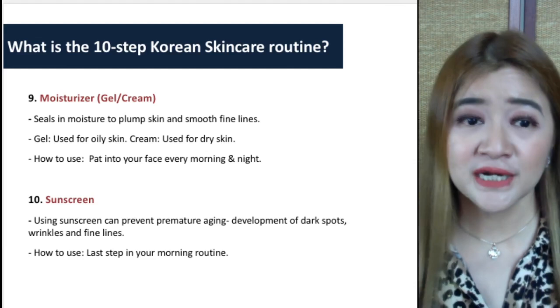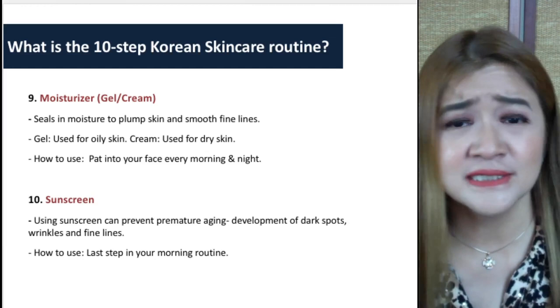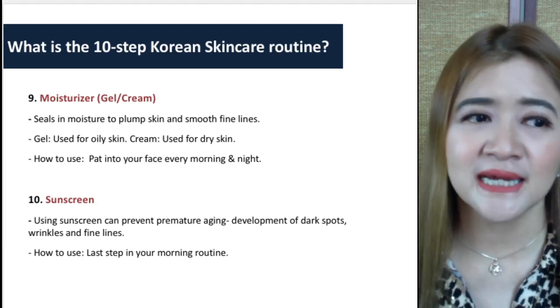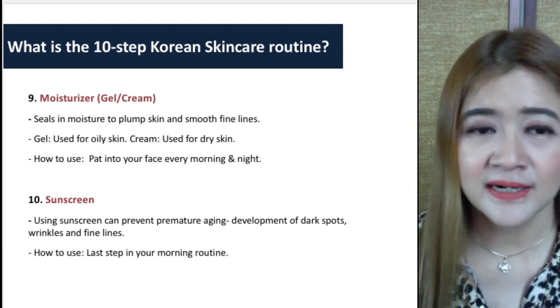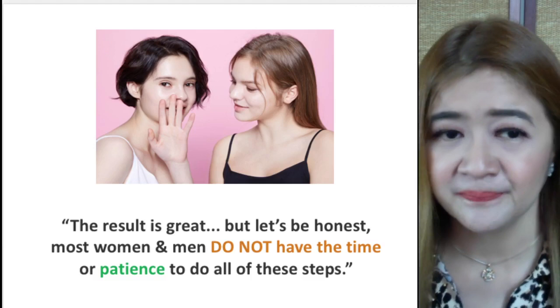The moisturizer can be a gel or cream that seals moisture to plump the skin and smooth fine lines. Gel is used for oily skin, while cream moisturizer is for dry skin — just pat and massage it every morning and night. The 10th step is sunscreen during the day or a night cream at nighttime. Using sunscreen prevents premature aging, dark spots, wrinkles, and fine lines.